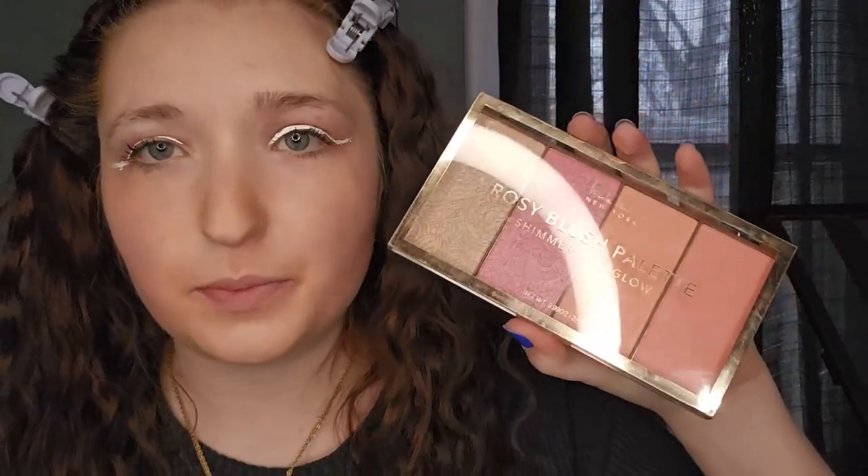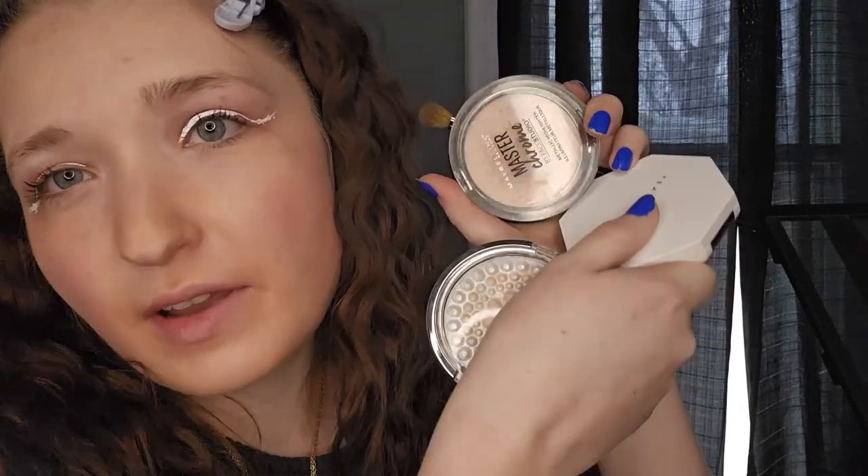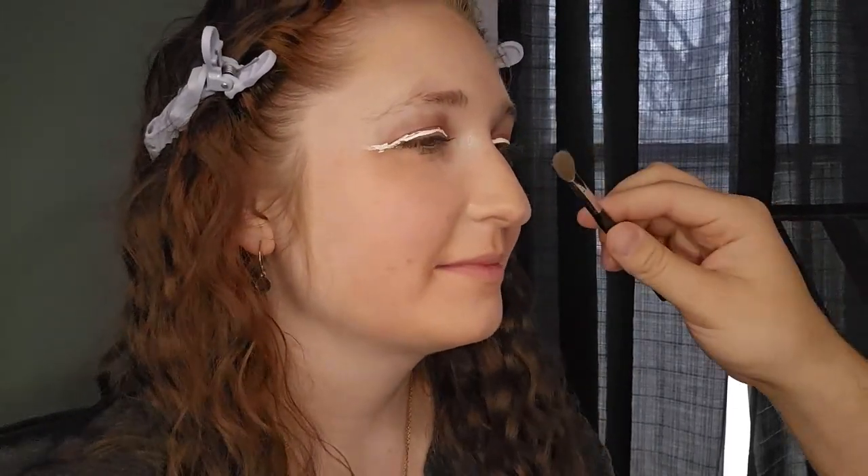We're gonna do blush next — this is my blush palette. Why are you putting blush in a random spot? I have a bunch of eyeshadow palettes too. That is all on my nose — goodness, that's so true.